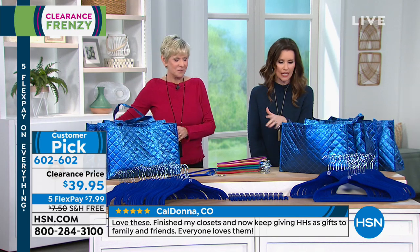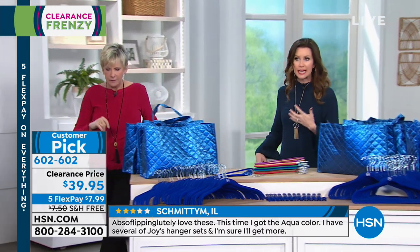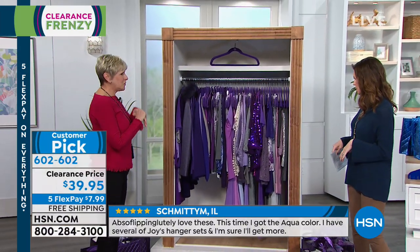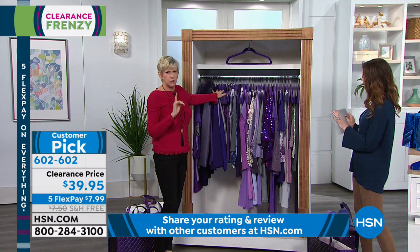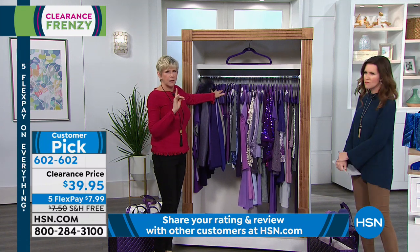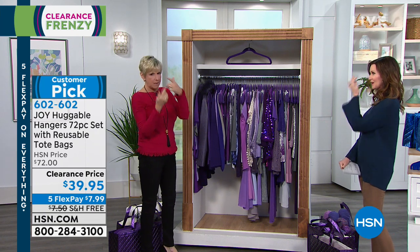We're going to show you how these little hooks work as well. It really does just magnify the amount of space you have in your closet. Look — isn't this beautiful? This is actually the violet purple — a deeper, richer violet. The purple orchid is sort of a more fuchsia-y color. Your violet purple, gorgeous chrome, and you're getting 72 hangers.